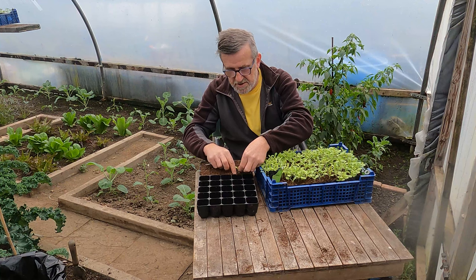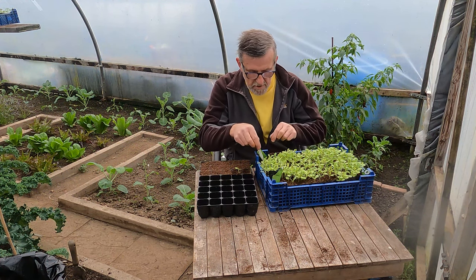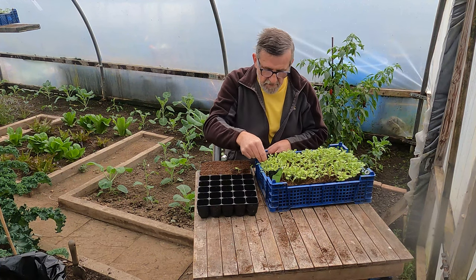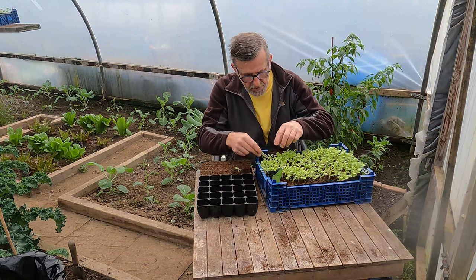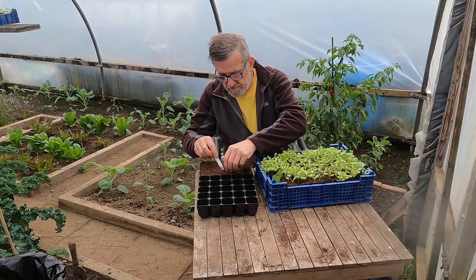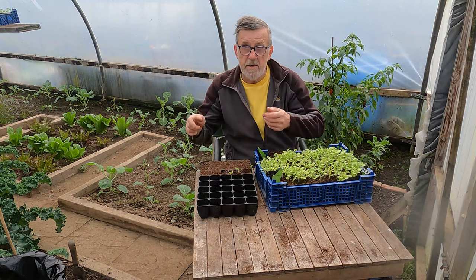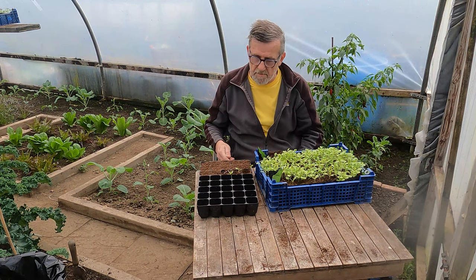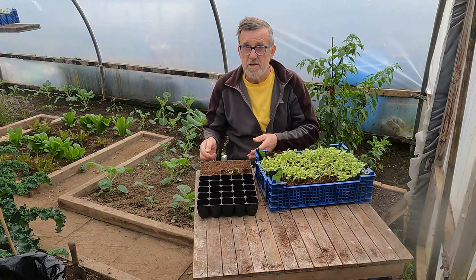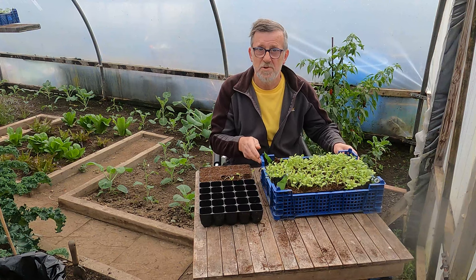I've got some seedlings up on the hanging shelf up there as well. I'll take a few from this corner and then a few from the other corner, just pot on a dozen of these little lettuce plants and they'll grow away happily into other plants that I can pick. I can choose where to plant them later. So that's that - we'll move on and sow some seeds now.